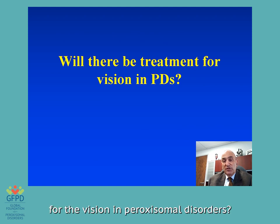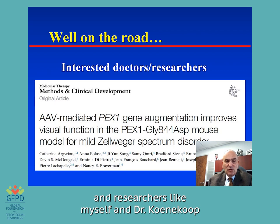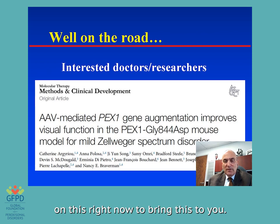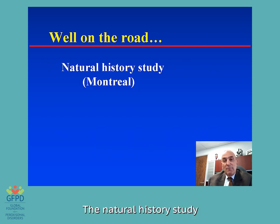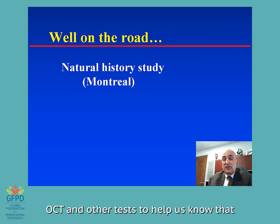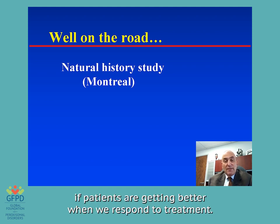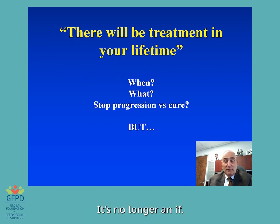Will there be a treatment for the vision in peroxisomal disorders? Absolutely. In fact, you're well on the road. You have interested doctors and researchers like myself, Dr. Kunukub and his group, and Dr. Braverman who are really working on this right now. They've done it in mice, and most of these trials started in animals. The natural history study that Montreal is developing is a way of tracking over five years how this disease progresses, what the best tests and markers — OCT and others — are to know whether patients are getting better when they respond to treatment. There will be treatment in your lifetime. It's no longer an if; it's now just a when.